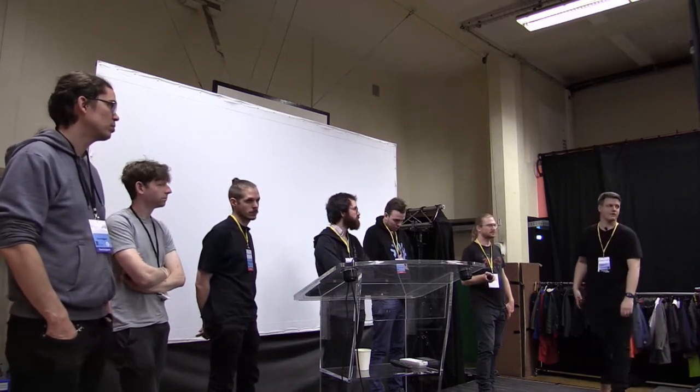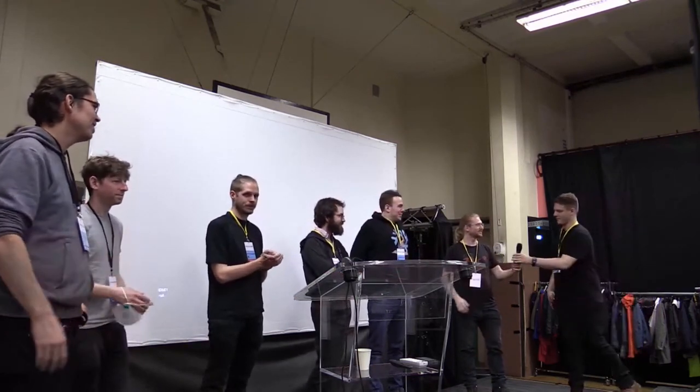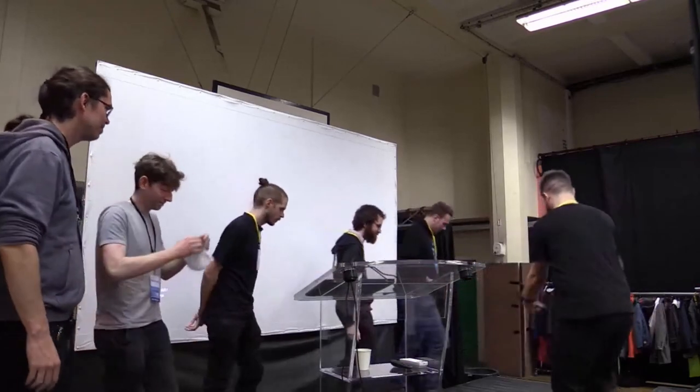I don't see any more hands being raised, so I'll assume there are no more questions. One more round of applause for the speakers. I'd like to invite Ryan on stage again, and the rest please move off.